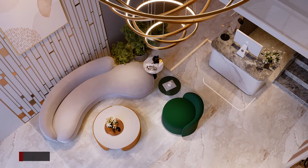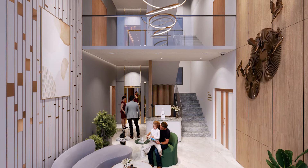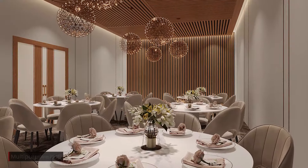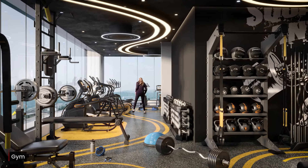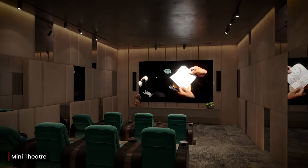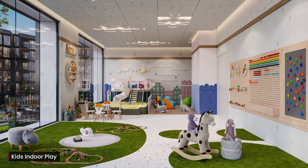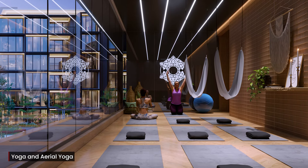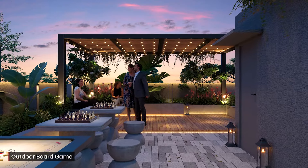Indoor amenities include a double height lobby, multi-purpose hall, fully equipped gym, mini theater, kids indoor play, aerial yoga, and much more. Terrace amenities include an outdoor board game setup.